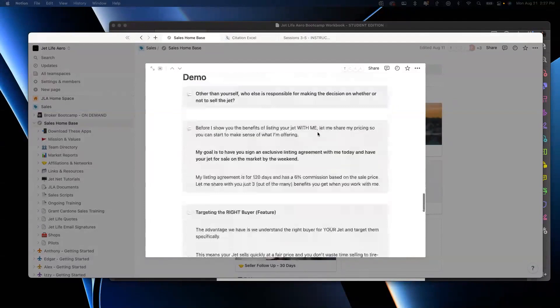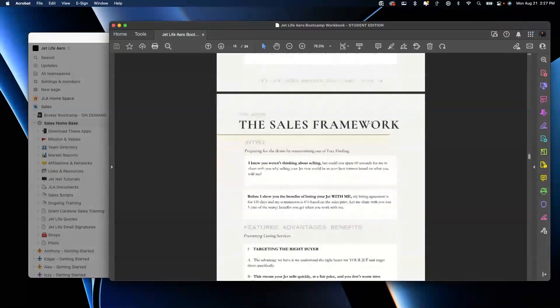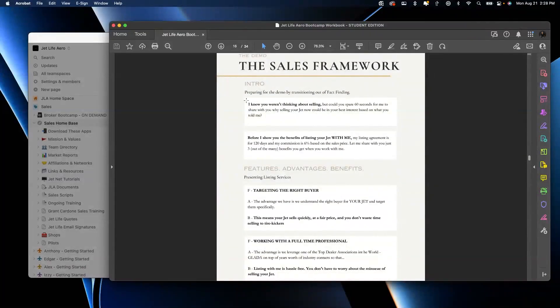A transition I'll use — you can see it on your workbook: 'I know you weren't thinking about selling your jet today, and I appreciate you taking just a few minutes to speak with me. Do you have 60 seconds for me to just share with you what I do?' Or: 'I know you weren't looking to sell, but could you spare 60 seconds for me to share with you what we do? I know you're a super busy guy — do you have 60 seconds for me to share who I am, who I'm not, what we do for owners like yourself?' And then we go into the demo.